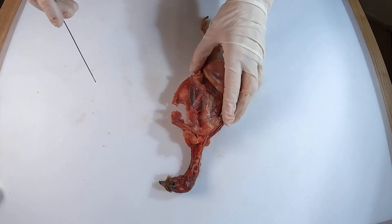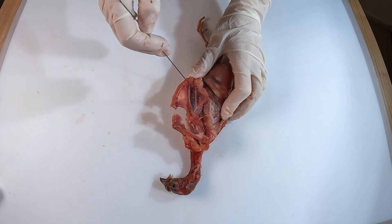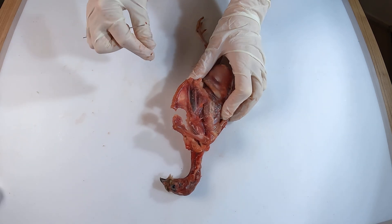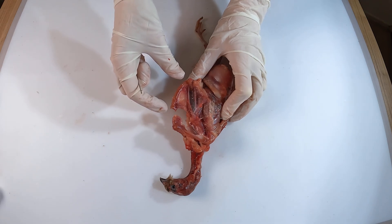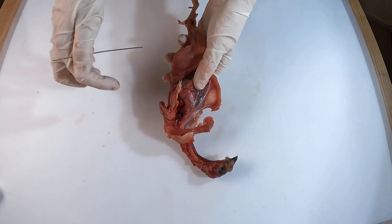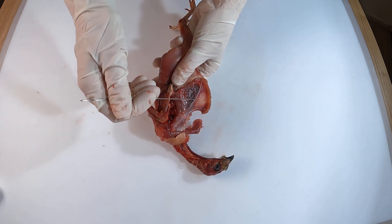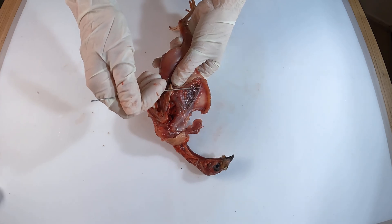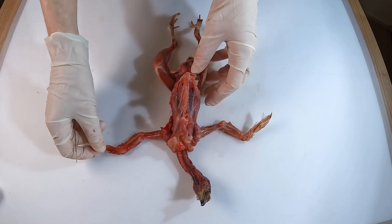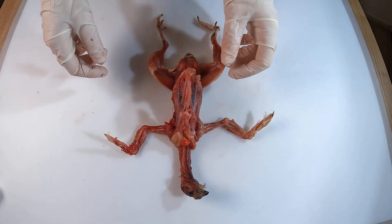You will notice that while the keel is well developed, it's much smaller and less pronounced than the keel we saw in the pigeon during an earlier dissection. The keel serves as the anchor point for the flight muscles. A larger keel means more room for muscle attachment, which translates to greater power for sustained flight. Pigeons are strong fliers built for long distances and continuous activity, so their keel is significantly larger to support their large pectoral muscles. Quails don't need to sustain long flights — instead, they use short bursts of powerful wingbeats to escape predators, and this smaller keel suits their quick explosive takeoffs and short distance flights perfectly.